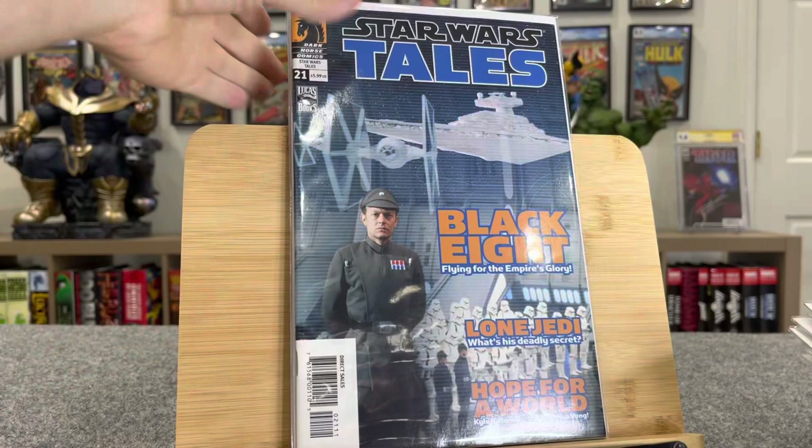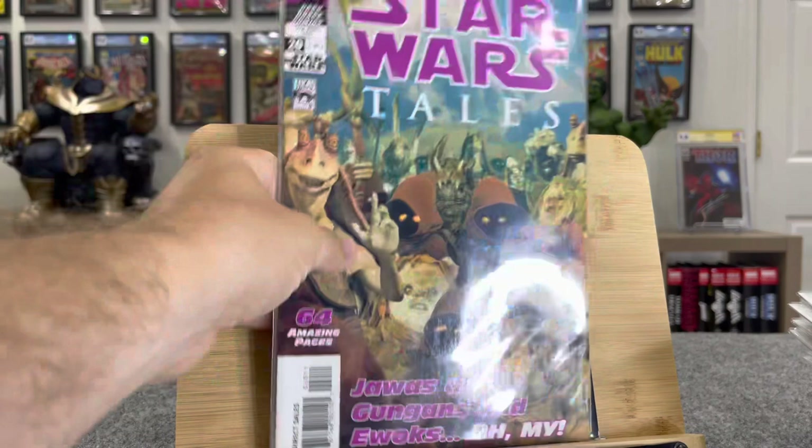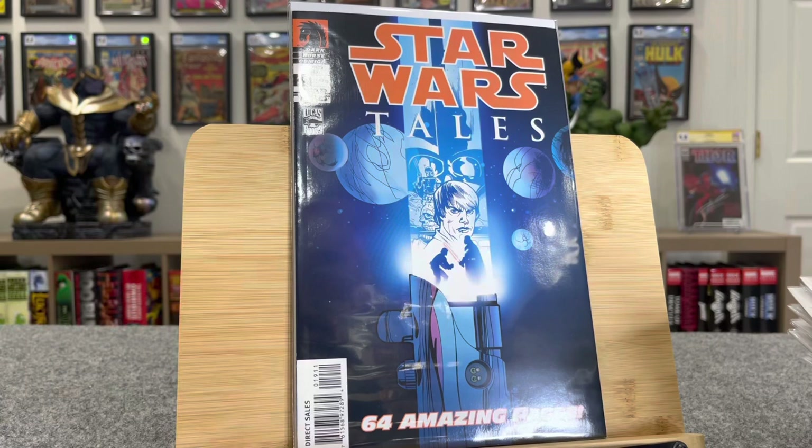Star Wars Tales number 20 — this is a really cool cover. This is Tony Millionaire. And here's the photo cover, which is not as cool. Here's Star Wars Tales number 19 — this is first Luke Skywalker's son, $45. And then there's the photo cover.